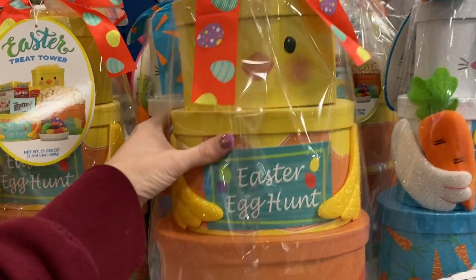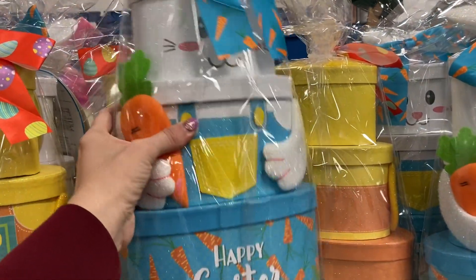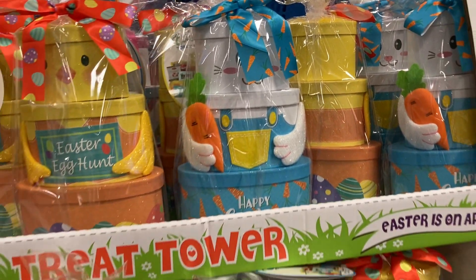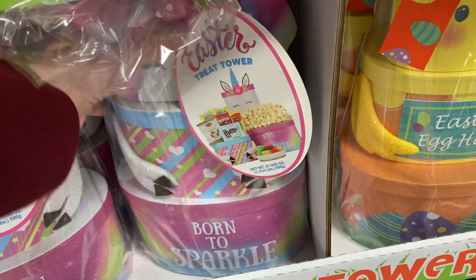They've got this one that looks like a little chick, the eggs at the bottom, the bunny holding the carrots. Easter is on April 17th. They've also got the Born to Sparkle one.